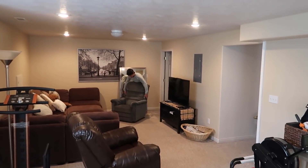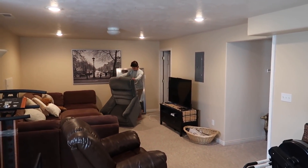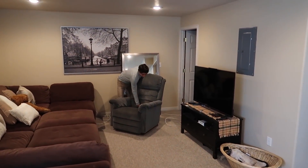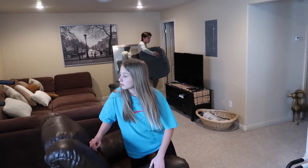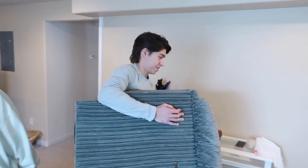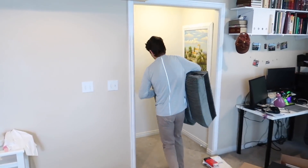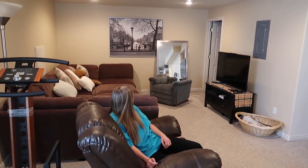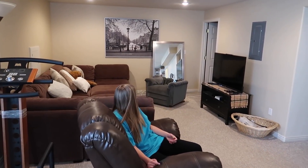Do you need some help? You want dad to help you? It slides right out — you pull up on the back part, you got it. Bye, chair. You've been good to us. I know dad does not want to get rid of it, but he's agreed to it.